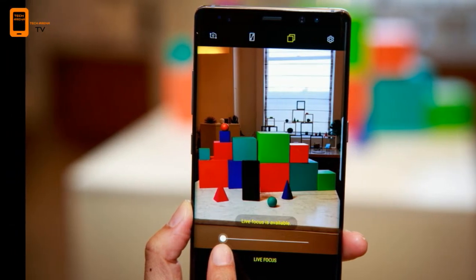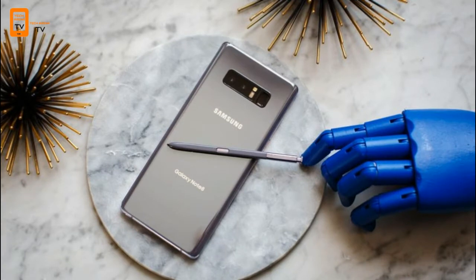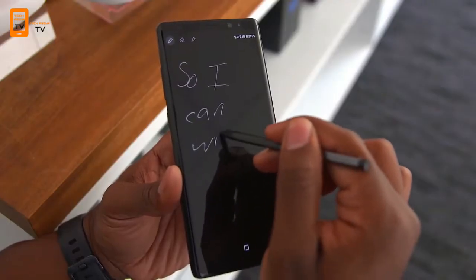It's very pricey. At $929 unlocked or as much as $960 through carriers, the Galaxy Note 8 is one of the most expensive phones ever. Even when you break it down into installments, such as the $40 per month plan through Verizon, it's still pretty steep.